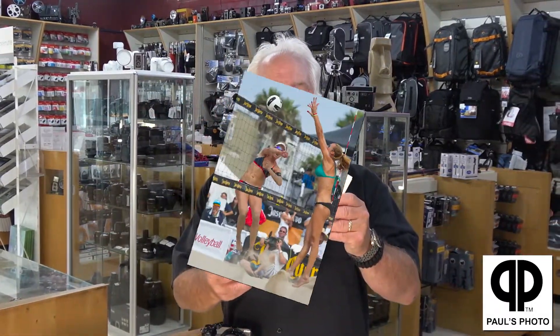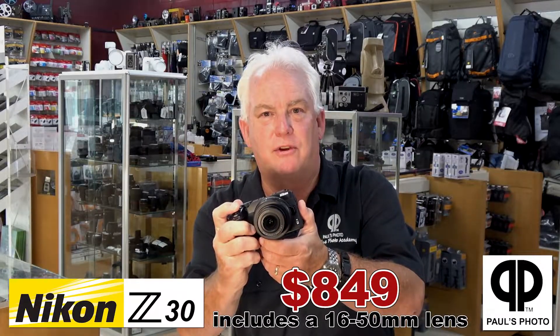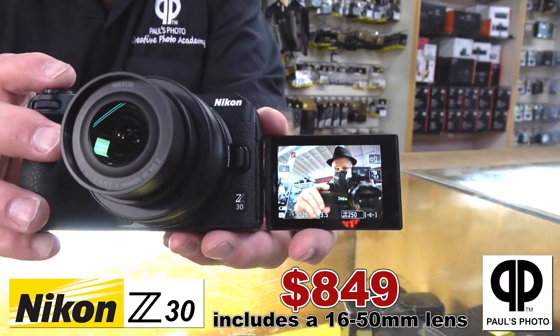At Paul's Photo, we're dedicated to your amazing pictures. And to get great pictures, you need a camera like the Nikon Z30. Small, light, compact, 20 megapixels, 4K video, easy to use.